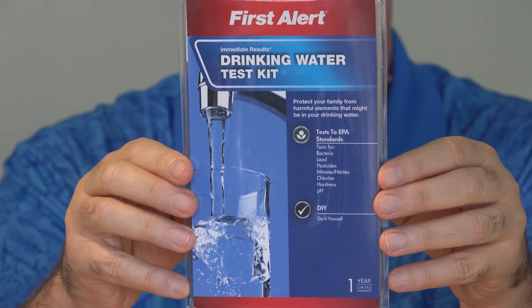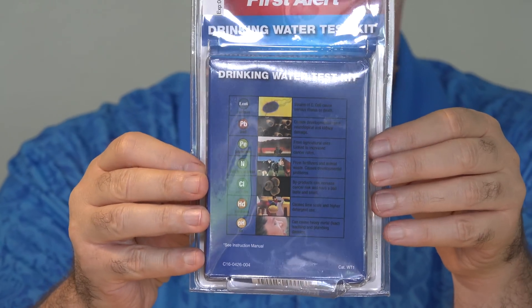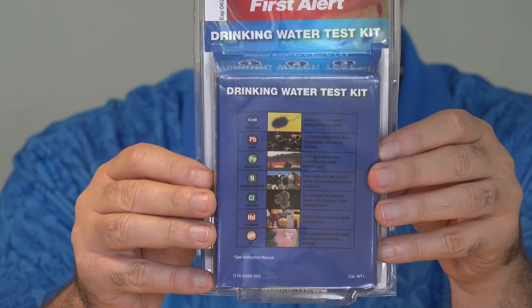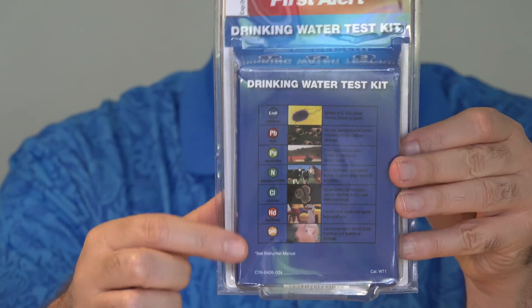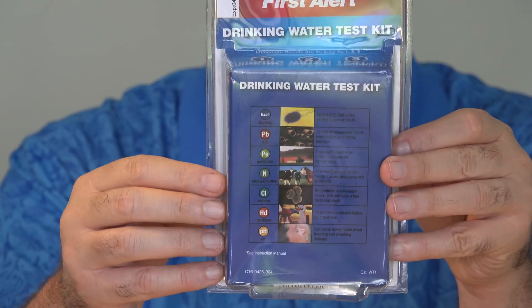I ordered this First Alert kit online because I couldn't find it in our local stores. I found free water testing kits there that I'll talk about in a little bit, and tell you the reason why I didn't do those. This tests for a number of things you should be concerned about, and it does include lead.